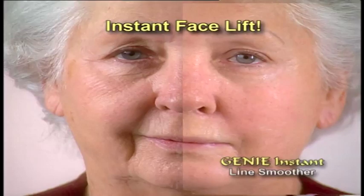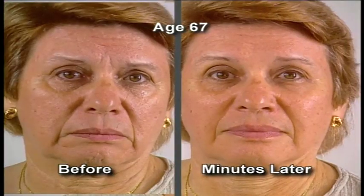Just like these pantyhose smooth out ugly, bumpy cellulite, Genie smooths out wrinkles. Just look at the difference. Since I've been using Genie, people think I'm only in my 50s.